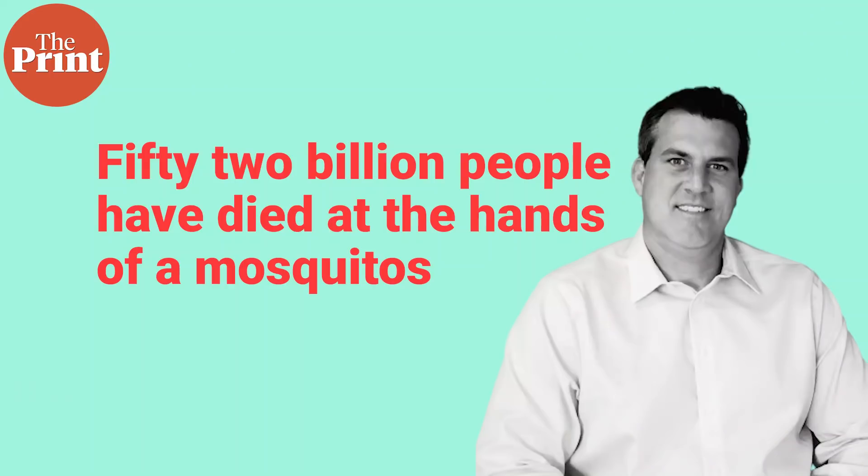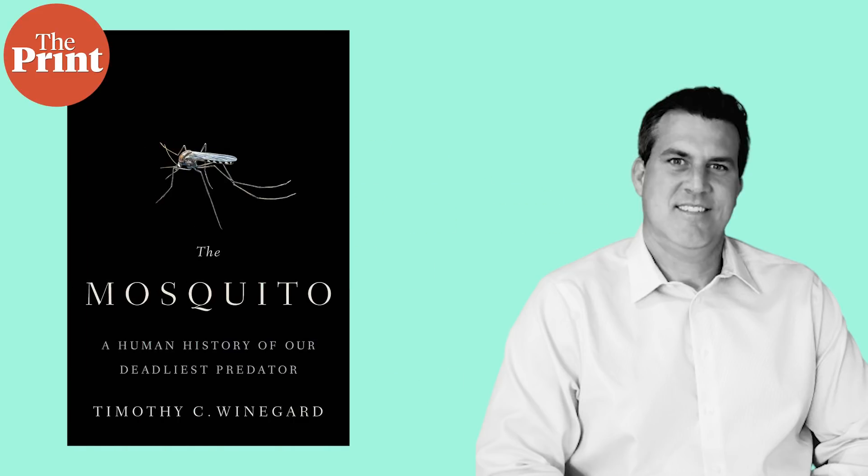These diseases include malaria, dengue, chikungunya, yellow fever, various kinds of encephalitis, Zika fever, and so on. It is thought that over the course of human history, 52 billion people have died at the hands of mosquitoes, according to author and historian Timothy Weingard, who wrote a book about the mosquito called A Human History of Our Deadliest Predator.